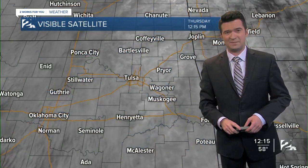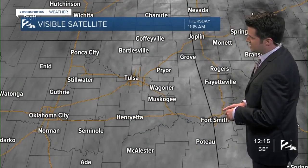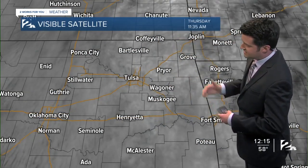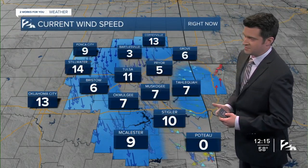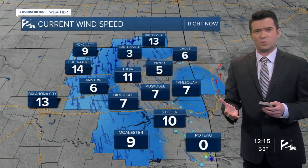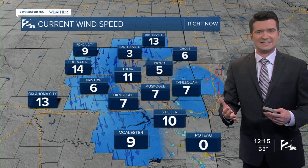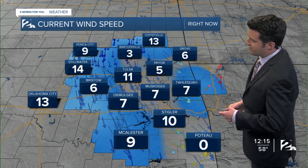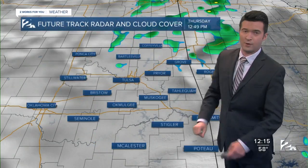On the visible satellite picture over the past couple of hours, you can see socked in with the cloudy skies here for eastern Oklahoma and southeast Kansas. And that will be the trend for the rest of this afternoon. Luckily, with this weather system in place, it's not too breezy or windy, so we're just looking at northwesterly winds today, sustained between about 5 and 15 miles per hour.